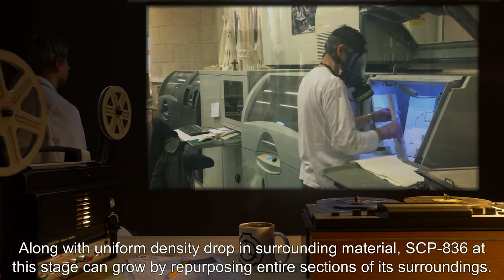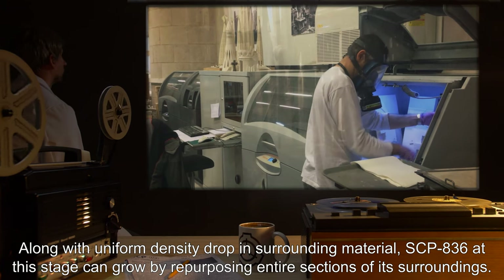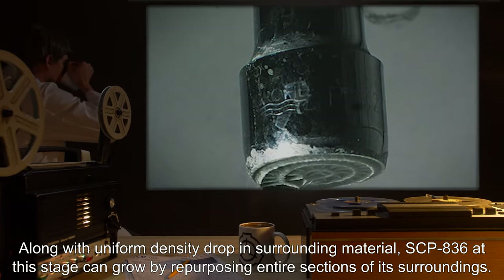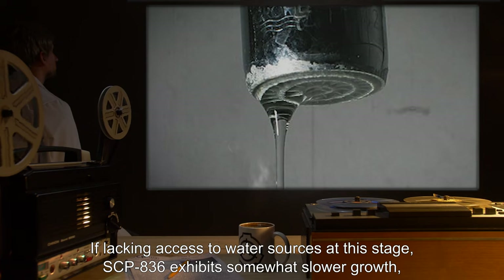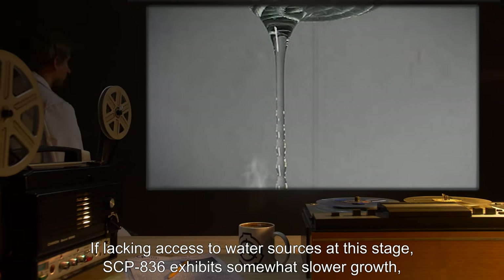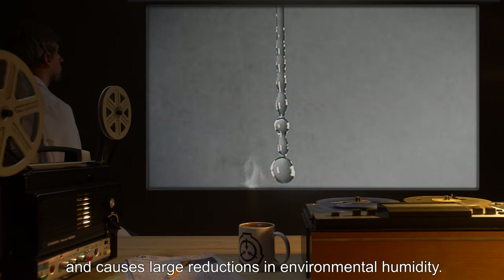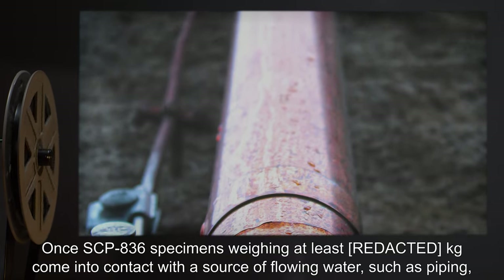At this point, the deformations often superficially mimic the surrounding environment, resulting in outside resemblance to structural features. Along with uniform density drop in surrounding material, SCP-836 at this stage can grow by repurposing entire sections of its surroundings. If lacking access to water sources at this stage, SCP-836 exhibits somewhat slower growth and causes large reductions in environmental humidity.